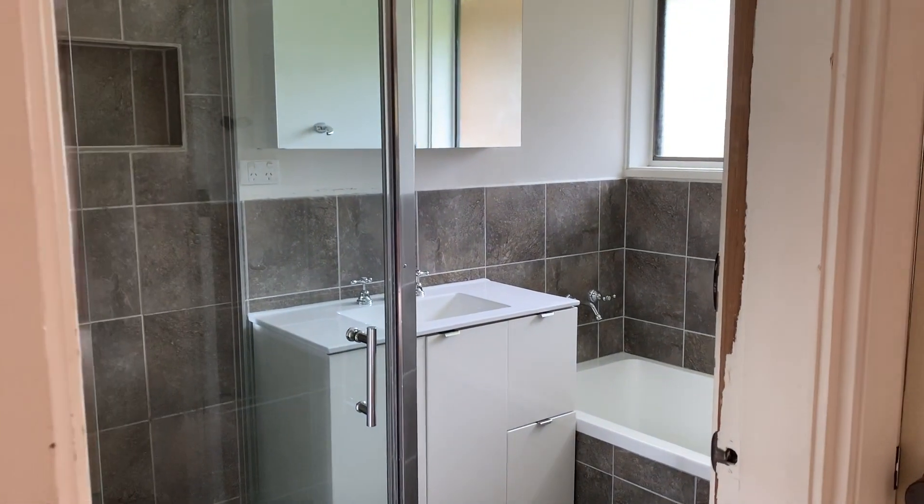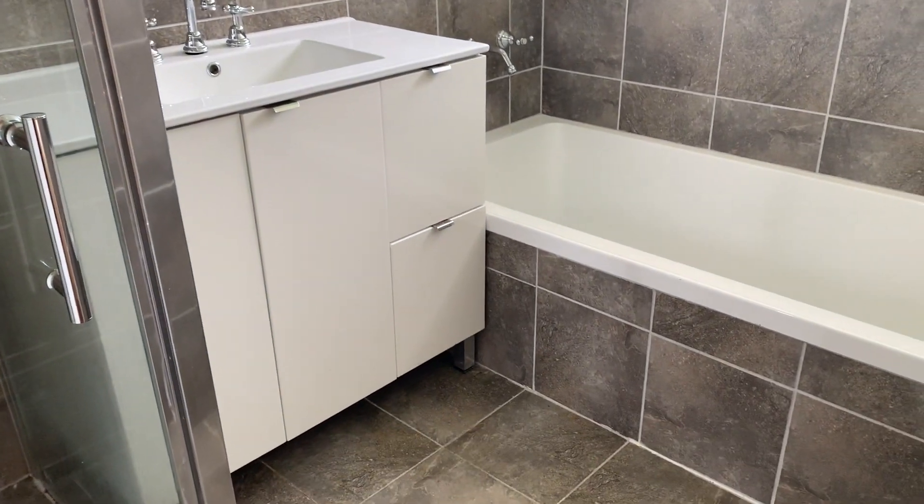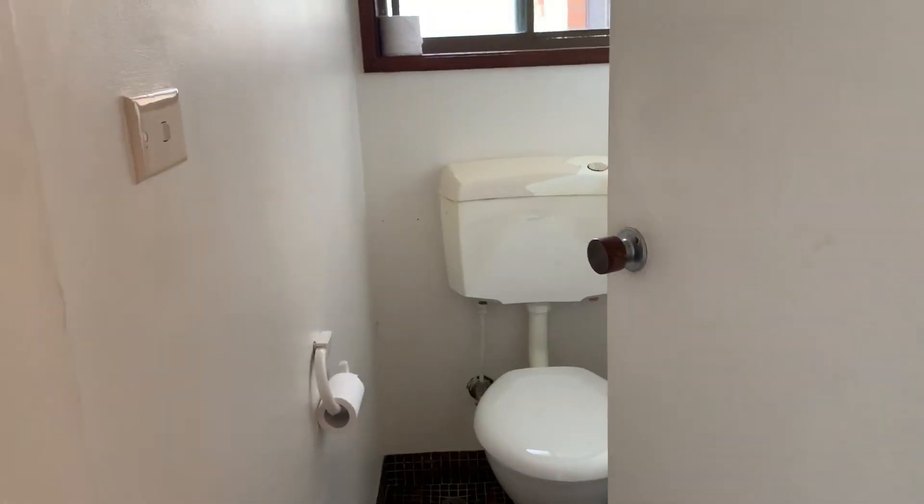The main bathroom has been upgraded. It has a lovely bathtub and a separate shower, plus a separate toilet.